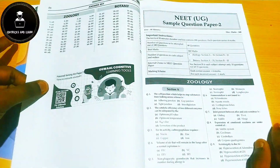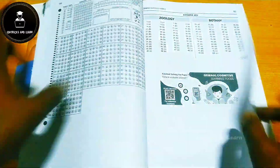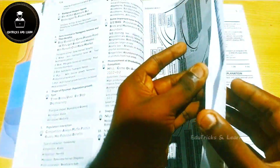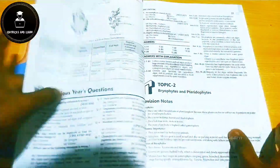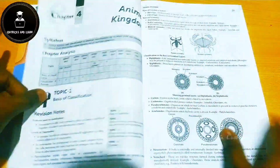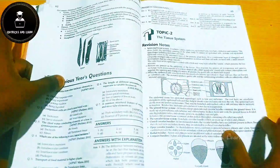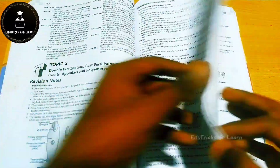In the biology book, mnemonics are given in greater quantity compared to the other subjects. Each chapter starts with a complete mind map, followed by trend analysis, chapter-wise analysis, revision notes, and their respective topic-wise question answers for all topics.